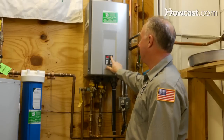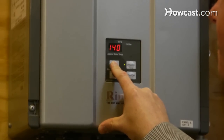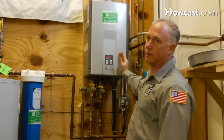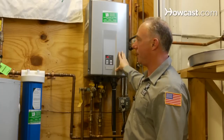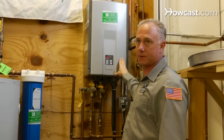The tankless water heater — all digital. We can raise the temperature of the water just by dialing up and dialing down. This water heater won't run until cold water runs through it, or when there's a demand, like a shower turns on. So basically, on demand, this water heater starts to operate.